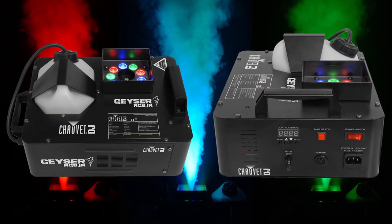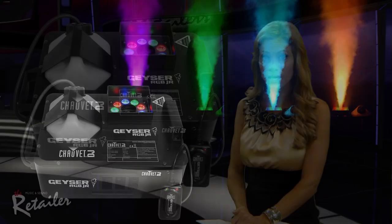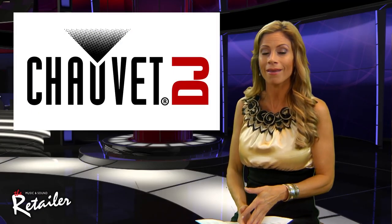Weighing 5 pounds less than its predecessor, it features a design that directs light through streams of fog. It adds color via 9, 3 watt RGB LEDs.